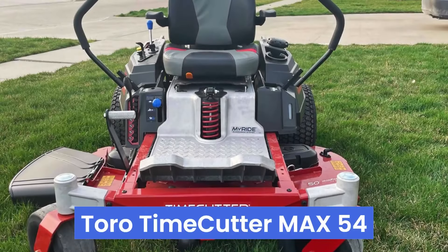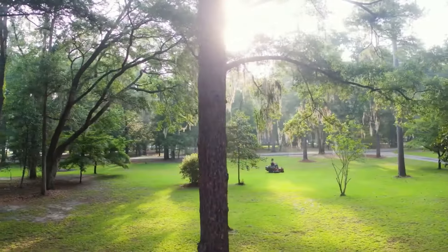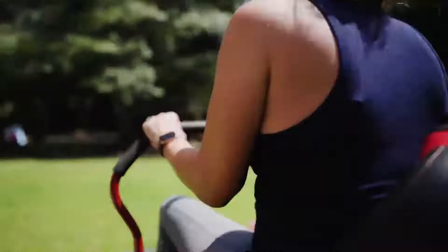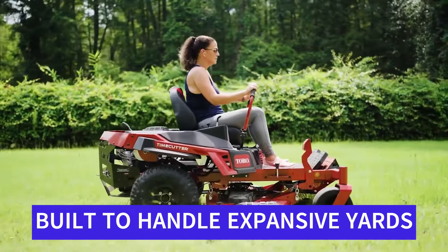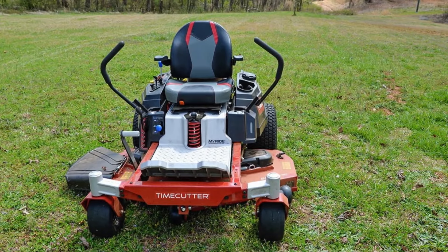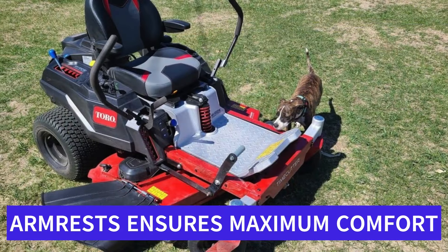Number 5: Toro Timecutter Max 54. The Toro Timecutter Max 54 is a robust zero-turn riding mower designed for homeowners who need efficiency and durability for larger lawns. With a commercial-grade steel frame and a 54-inch cutting deck, the Timecutter Max 54 is built to handle expansive yards. Its zero-turn capability provides exceptional maneuverability, allowing for tight turns and easy navigation around obstacles.